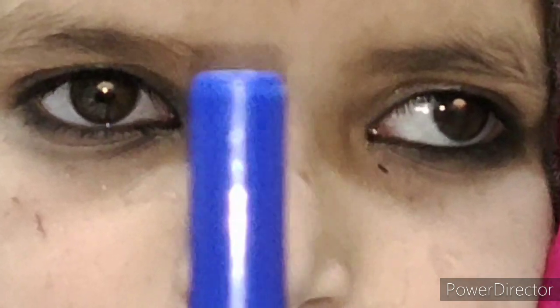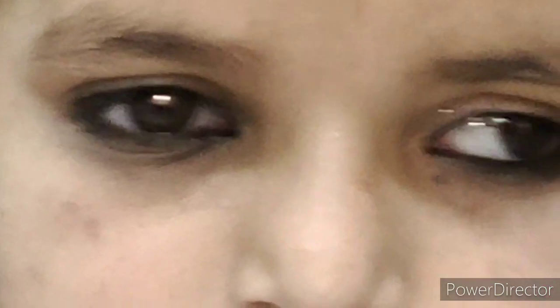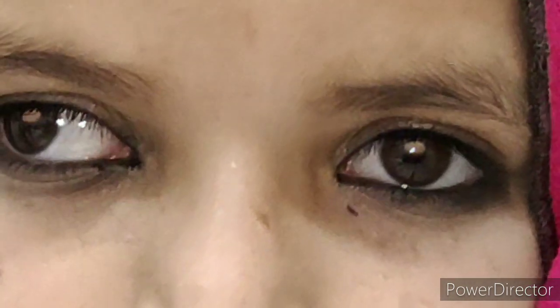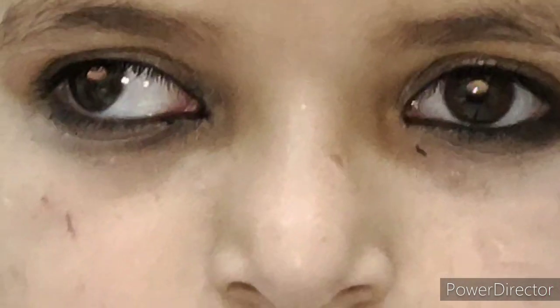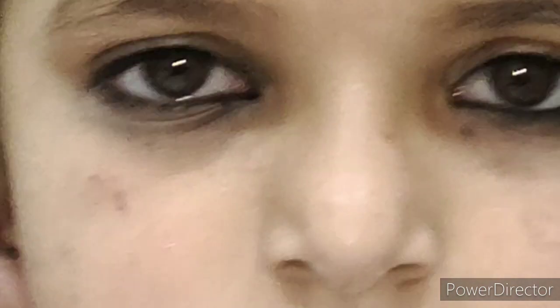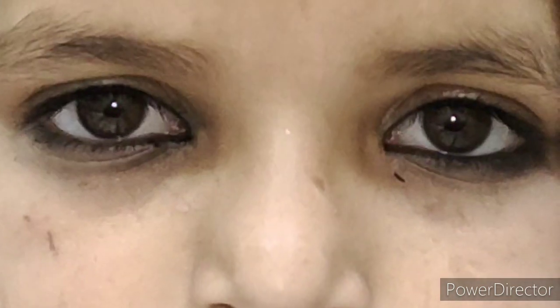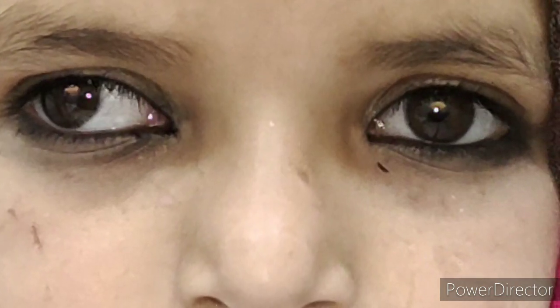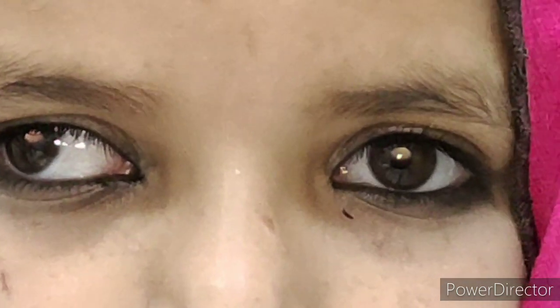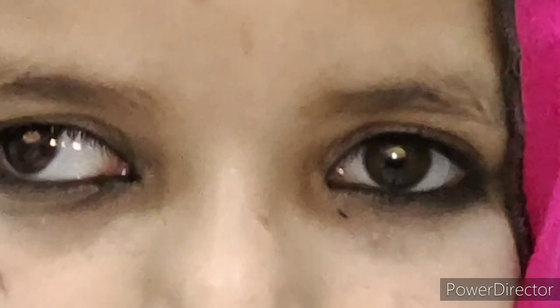You can see she straightens up her eyes with a bit of difficulty. Here you can see she is fixating with the left eye, but you will see the robotic slow corrective movement of the right eye. Now here you can see both eyes fixating.